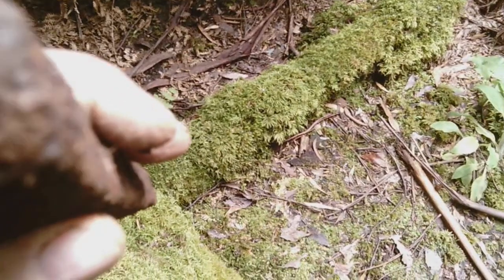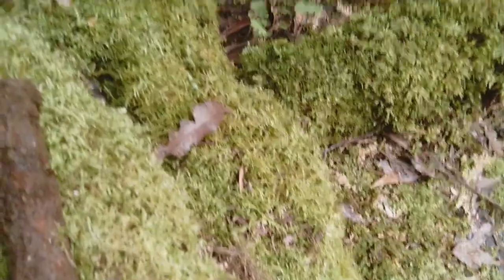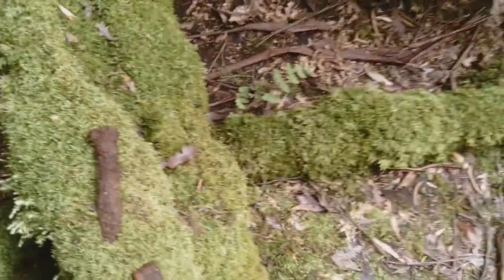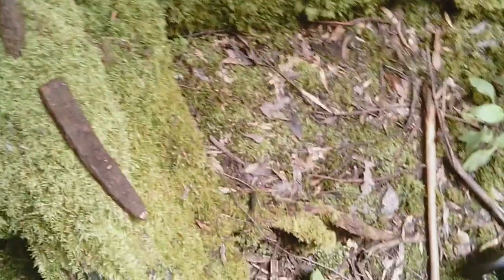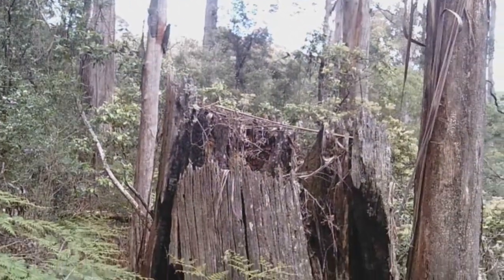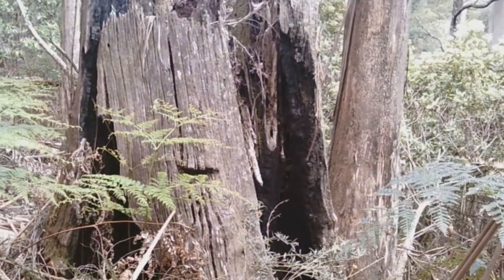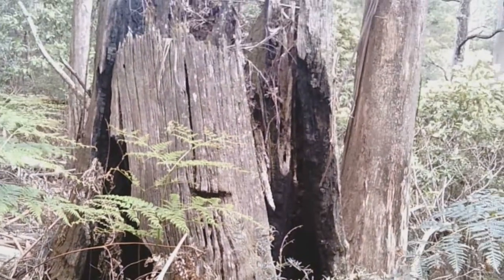This looks like an old pick head. I'm going to leave it here. Another spike — we find these all the time. I think they're for splitting wood or rock. One of the old tree stumps that was left behind by hand-felling. Cut a notch into that.